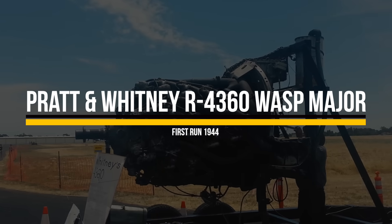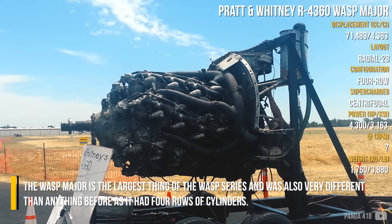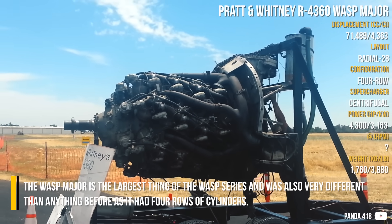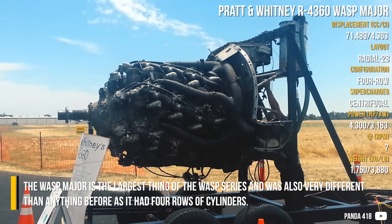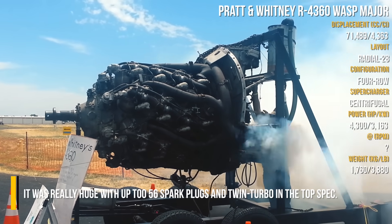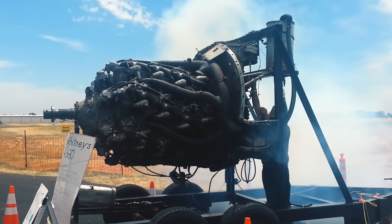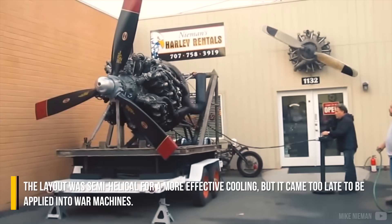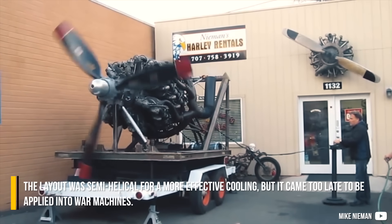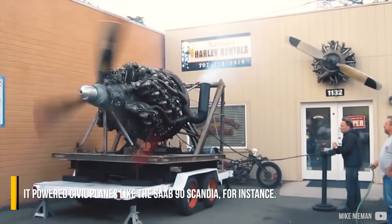Pratt & Whitney R-4360 Wasp Major: The Wasp Major is the largest of the Wasp series and was very different from anything before, as it had four rows of cylinders. It was really huge, with up to 56 spark plugs and a twin turbo in the top spec. The layout was semi-helical for more effective cooling, but it came too late to be applied into war machines, instead powering civil planes like the Saab 90 Scandia.